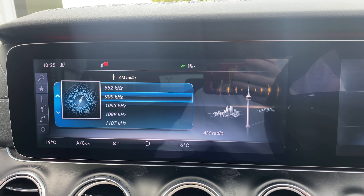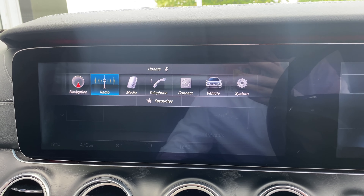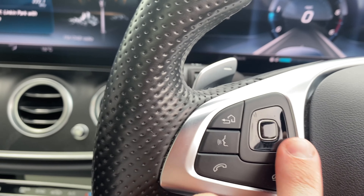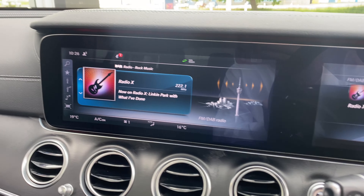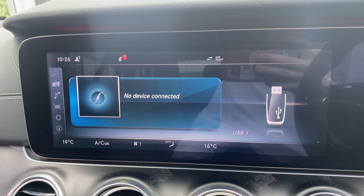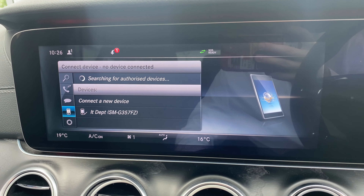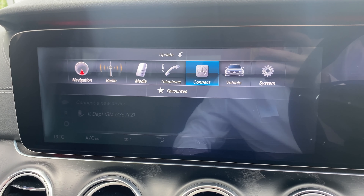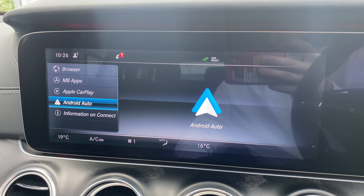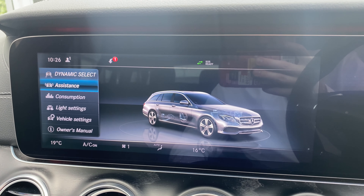Heading to the radio, you've got your AM and you can cycle through all the different channels. We'll also move that over to the DAB, which you can adjust from the left side. Moving over to media, we have the USB inputs and the telephone for Bluetooth hands-free calling. We also have Mercedes Connect here with Apple CarPlay and Android Auto.